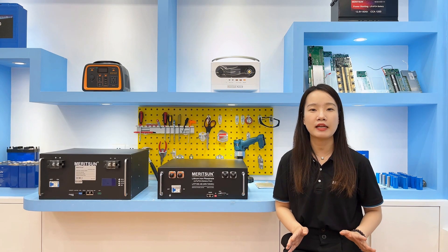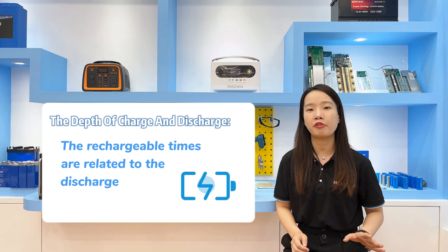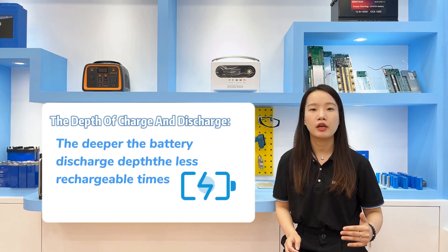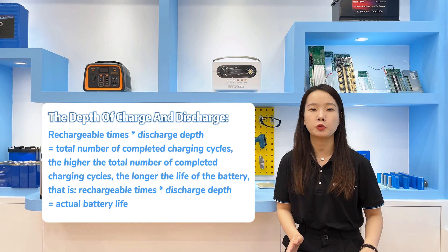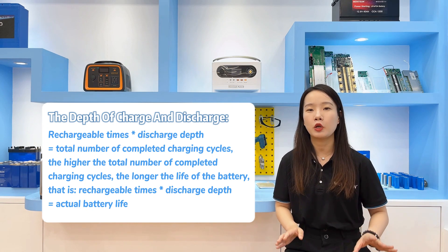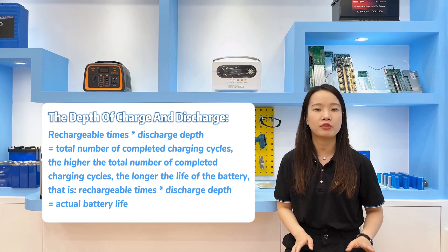Let's talk about another main factor affecting battery life: the depth of charge and discharge. The rechargeable cycles are related to the depth of discharge — the deeper the battery is discharged, the fewer rechargeable cycles. The rechargeable cycles multiplied by the discharge depth equals the total number of complete charge cycles. The higher this total number, the longer the battery life.